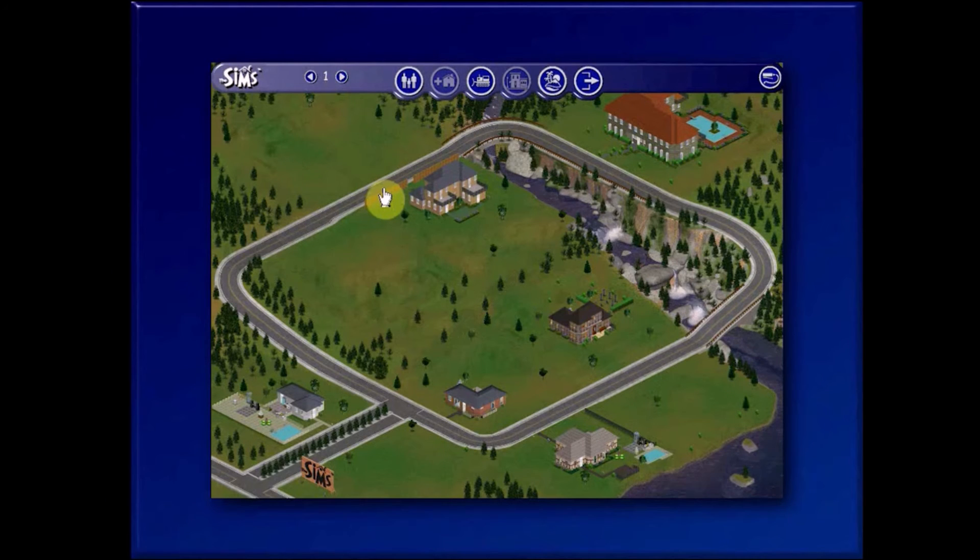Hello and welcome to The Sims Vacation. This seems to have resized my window. We've got The Sims Hot Date. What The Sims Vacation does is it introduces Vacation Island.